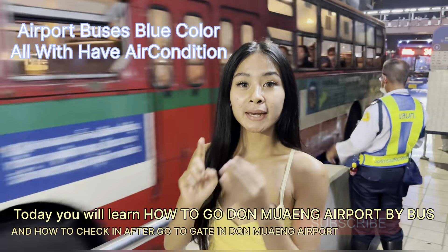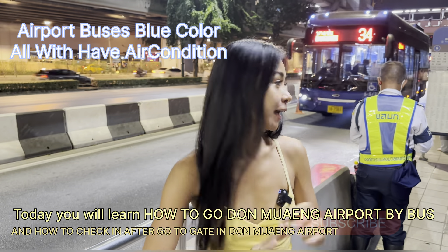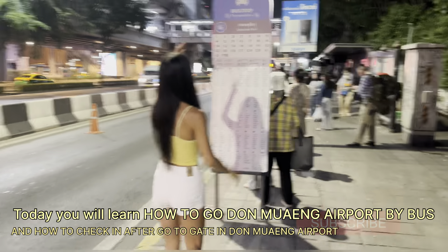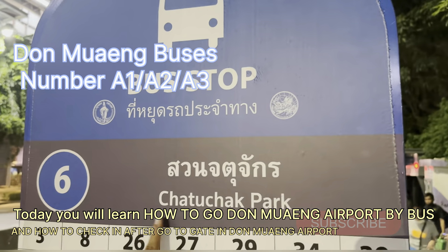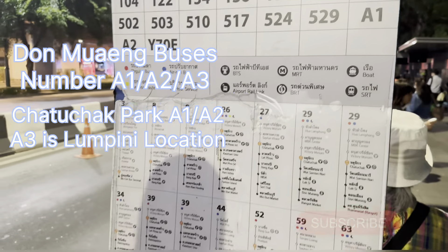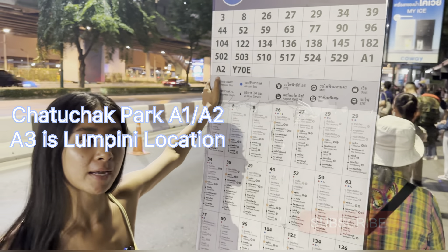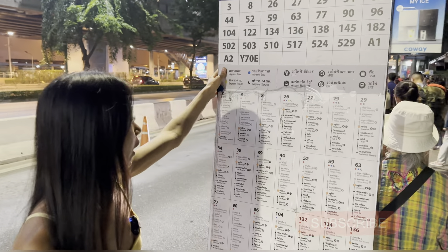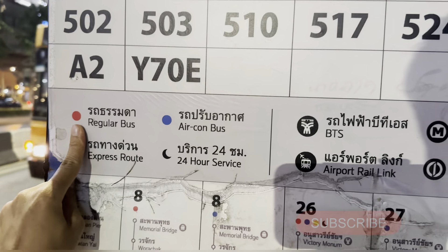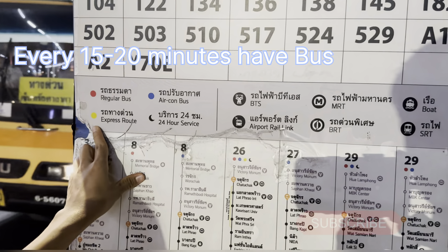The bus has many kinds: the blue one has air conditioning and the rest are without air conditioning. I will show you here. This is the regular bus — it will be red color — and the air-con bus is blue color.